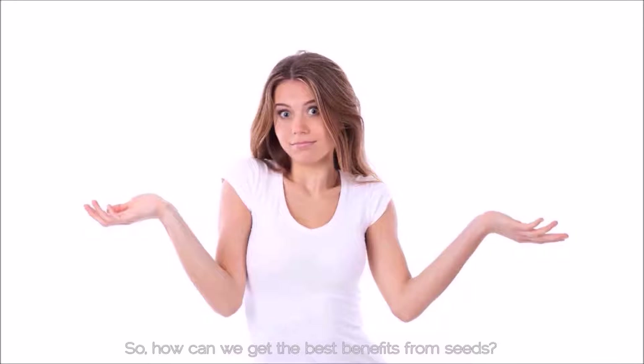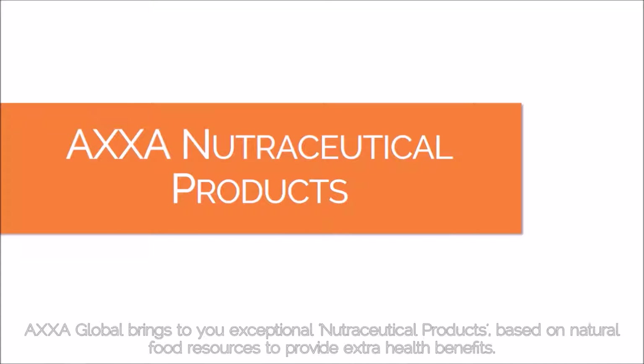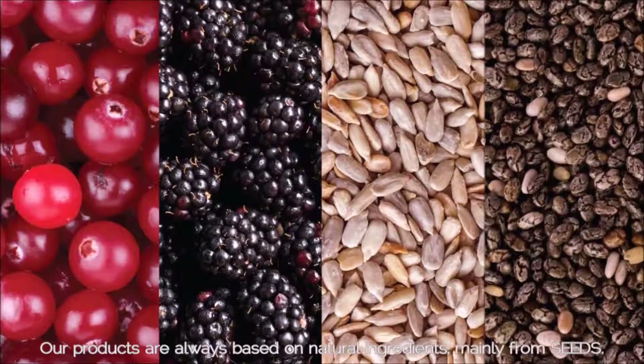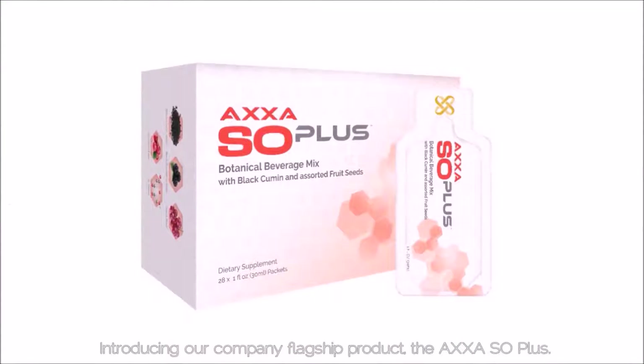So, how can we get the best benefits from seeds? AXA Global brings to you exceptional nutraceutical products based on natural food resources to provide extra health benefits. Our products are always based on natural ingredients, mainly from seeds. Introducing our company flagship product, the AXA Sol Plus.